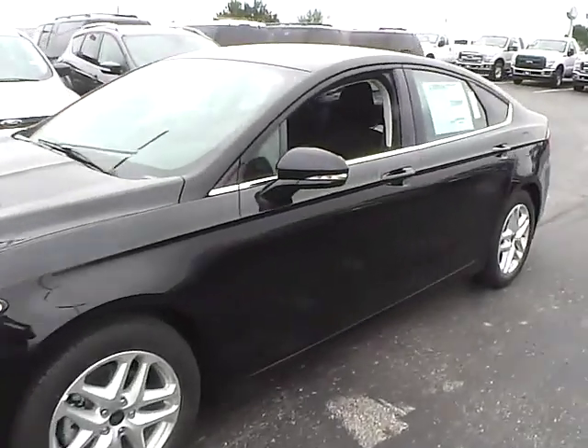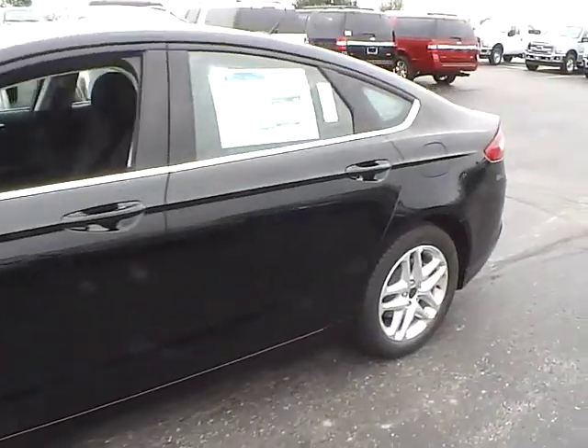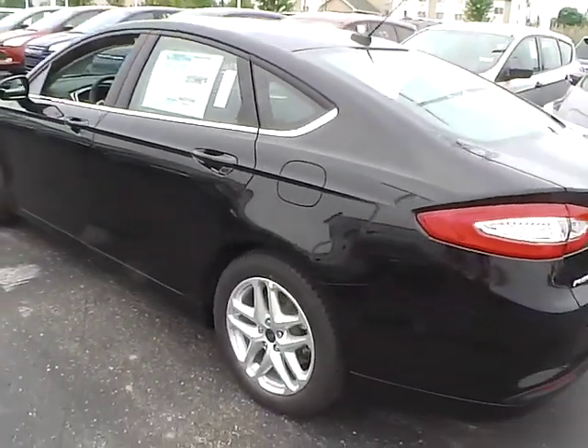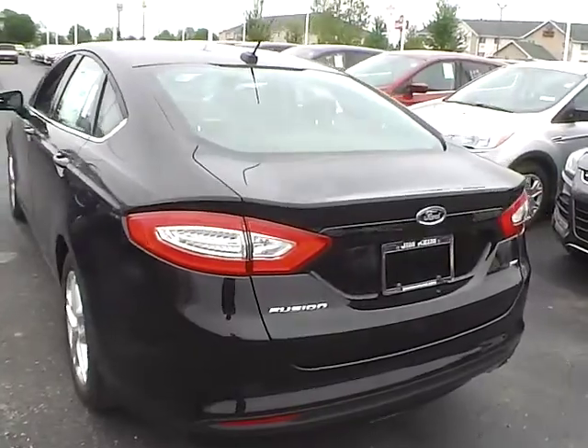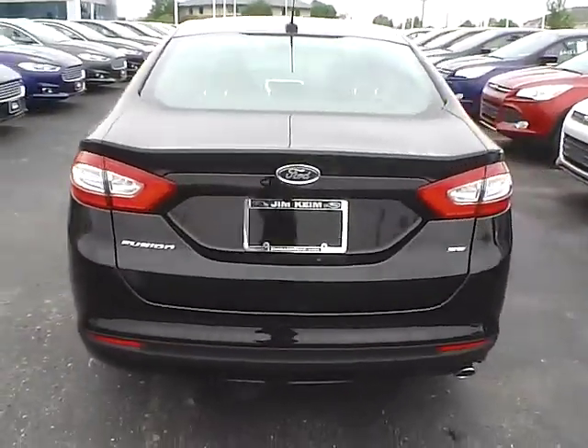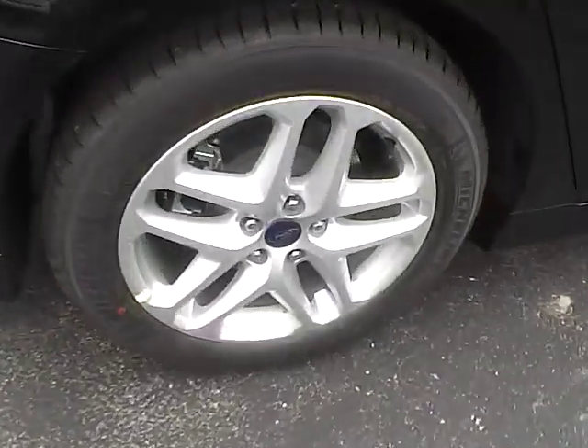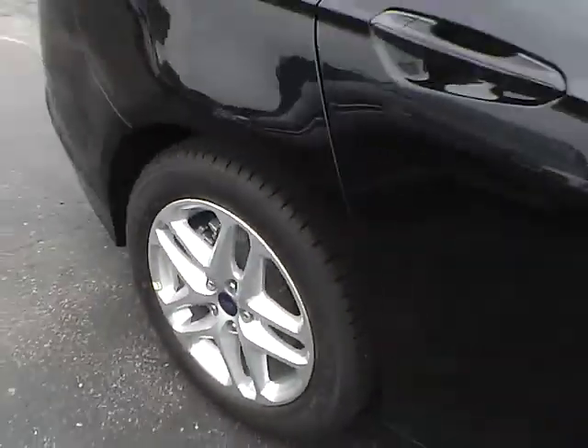Today we've got a 2016 Ford Fusion SE with front wheel drive, shadow black exterior with a charcoal black interior, 2.5 liter 4 cylinder engine with a 6 speed automatic transmission, rear parking sensors, aluminum alloy wheels with 4 wheel disc brakes.